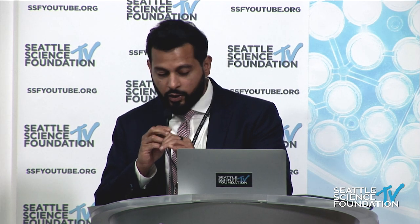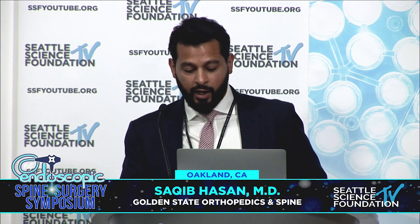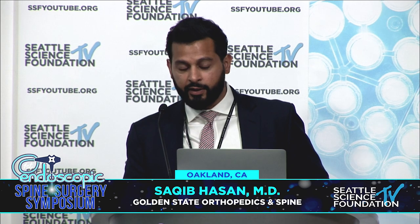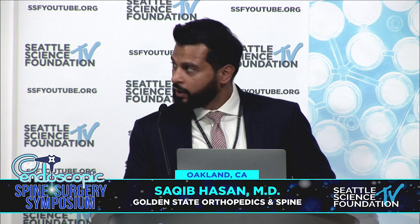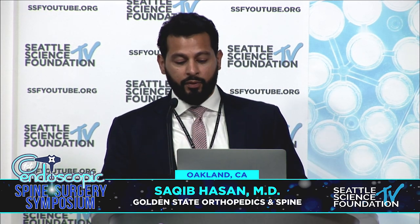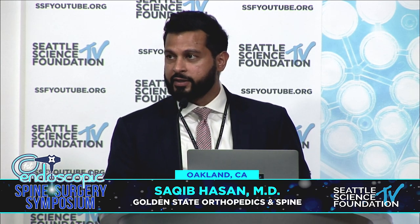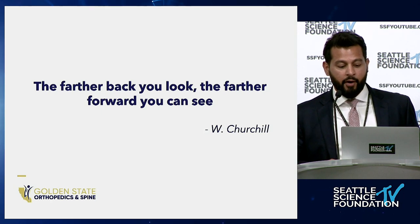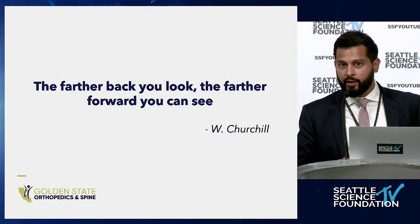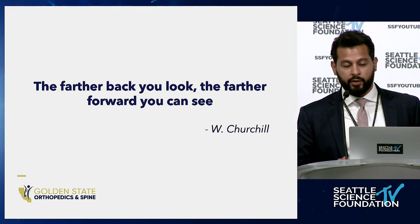That was a good intro to getting the basics of interlaminar and transforaminal technique, and we'll all go to the lab later to get the details of how to do that technique in a reproducible fashion. I'm going to talk about what we call the benefit zone of endoscopic spine surgery — why you'd want to incorporate it into your practice. I want to start with this quote: the farther back you look, the farther forward you can see. That's important for understanding endoscopic spine surgery, where we started, and where we're going.